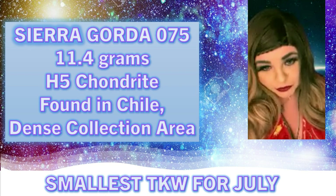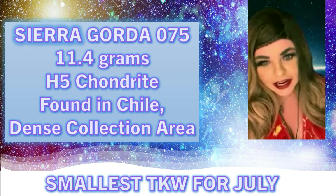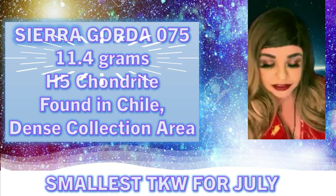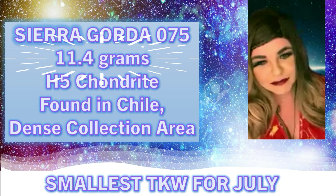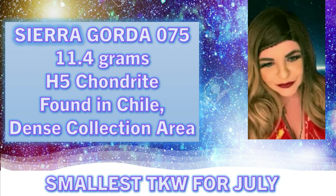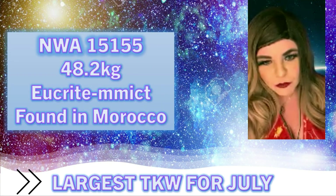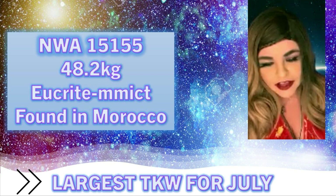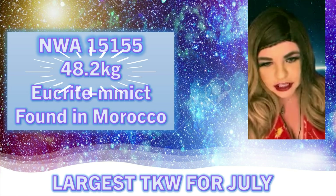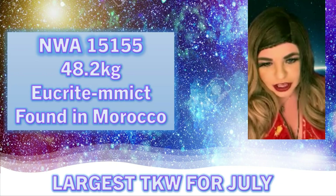For July, the smallest total known weight meteorite was only 11.4 grams — not the smallest we've ever seen, but still pretty small. The largest total known weight meteorite for July was NWA 15155, at over 48 kilograms — a ureilite polymict that was found in Morocco and approved in July.